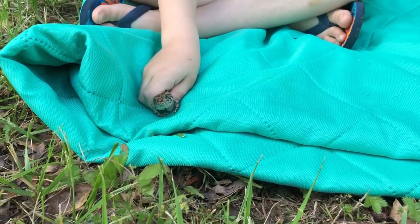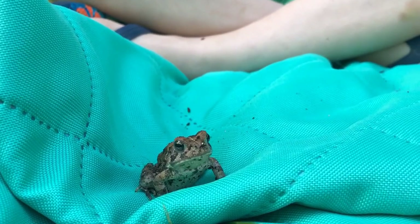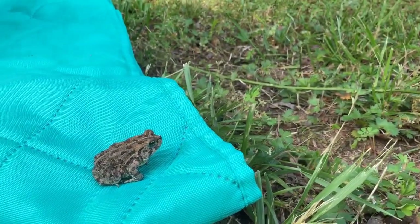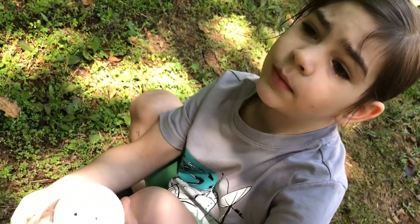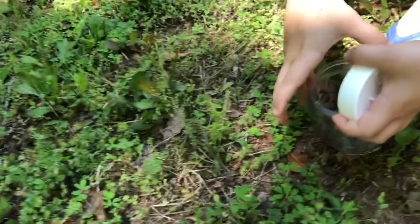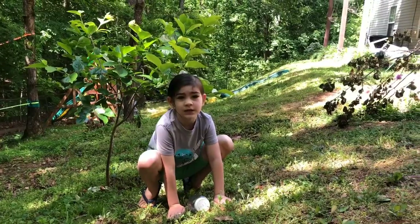Two, one — this toad is going to go back into the wild. Take a picture. Take a picture of Molly. I want to see if I can see him again. I got him! I got a toad. I got him again. Lily found this toad and we're going to let him go.